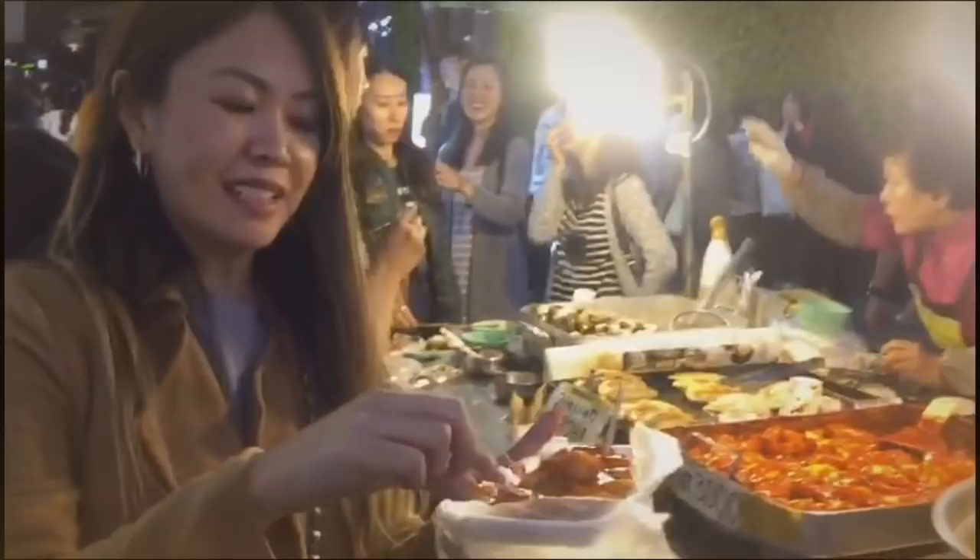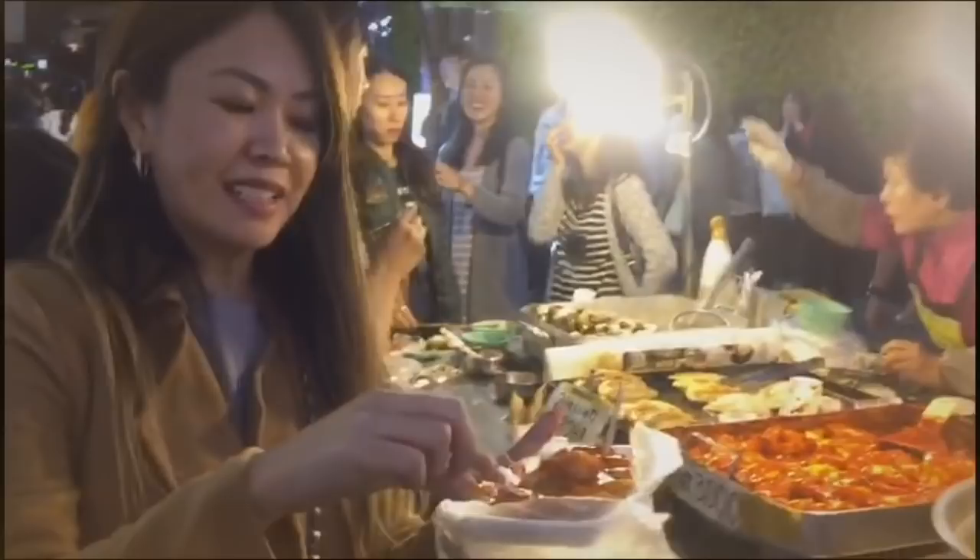Some street food here — this is like a rice sort of cake.